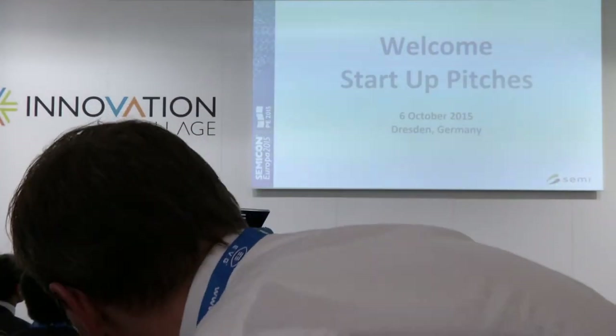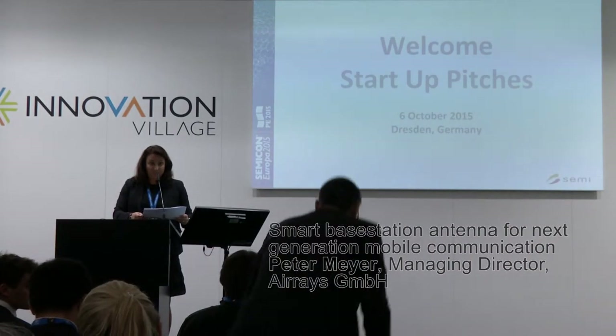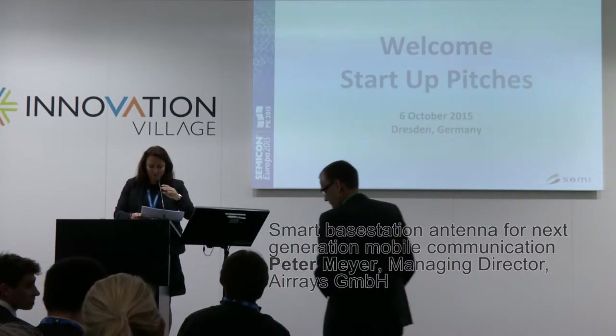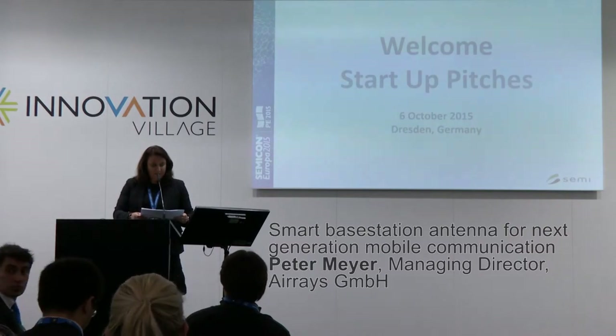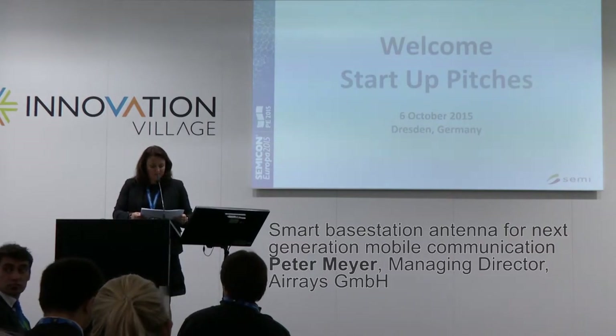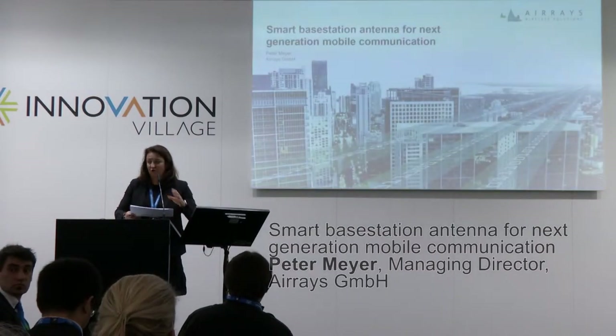The next speaker is Mr. Peter Mayer, Managing Director from Arrays. The title of the presentation is Smart Base Station Antenna for Next Generation Mobile Communication.